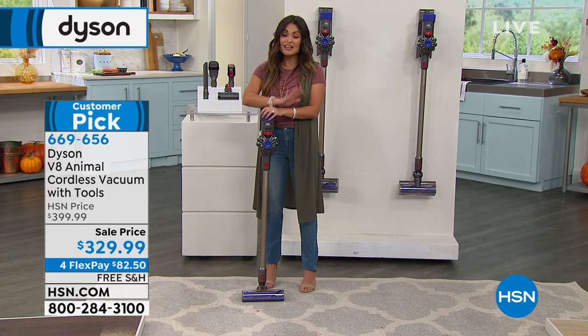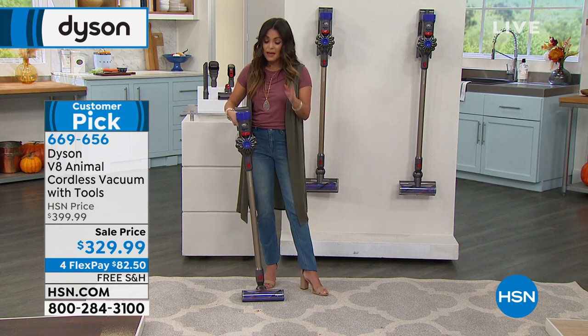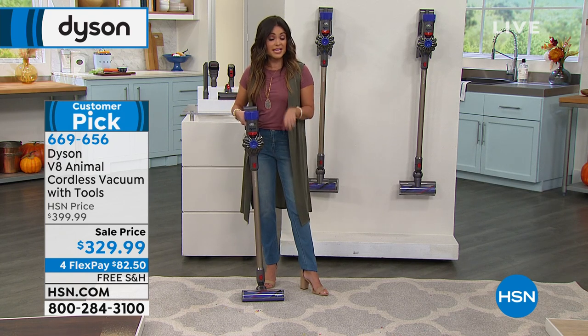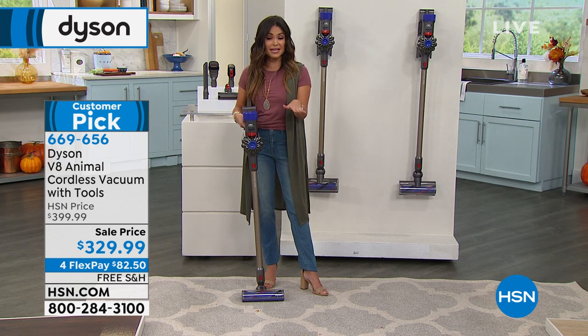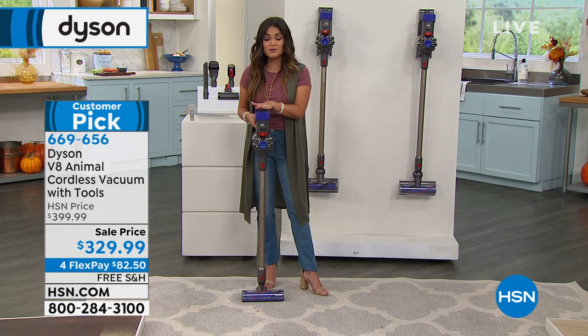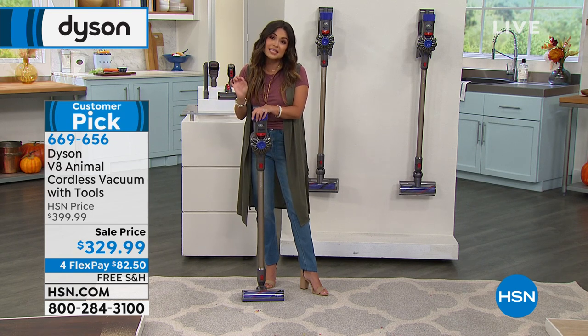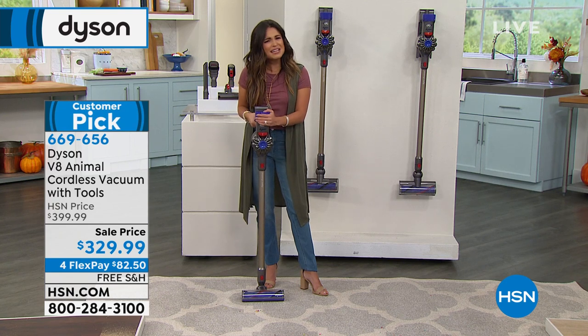HEPA filtration — all the little things that add up. A great opportunity to get Dyson at $70 off with free shipping and four flex pay. Full 30-day unconditional money-back guarantee: if you don't notice a difference, don't feel it's easier, send it back. Coming included: crevice tool, motorized tool, dusting attachment, combo attachment, docking station. Lightweight, super powerful, $70 off, free shipping. Whether it's floor to ceiling and every surface in between, room to room, or out to the car, this tackles it all.